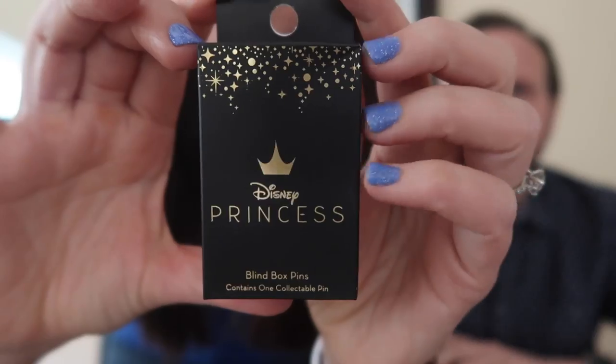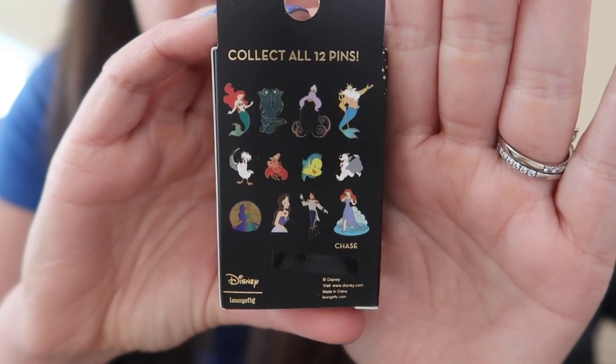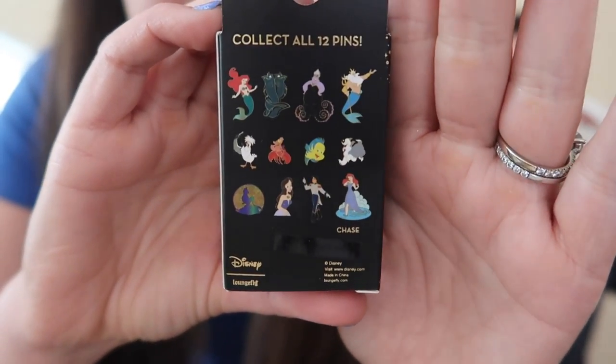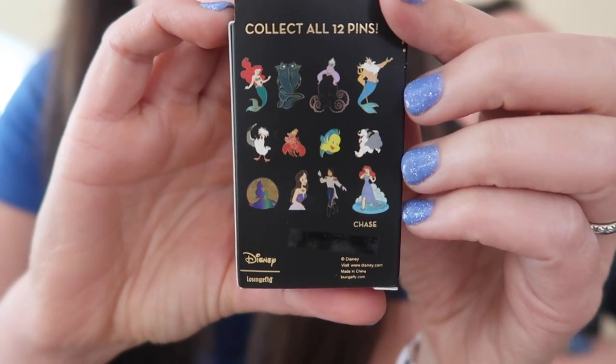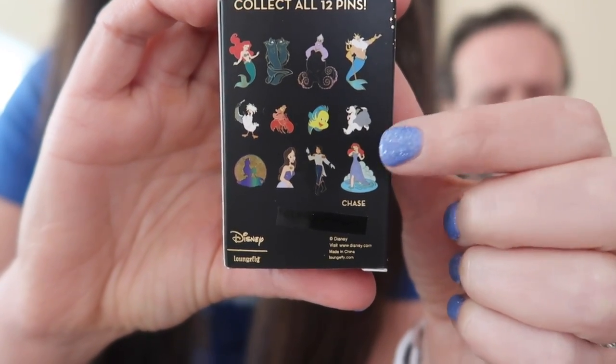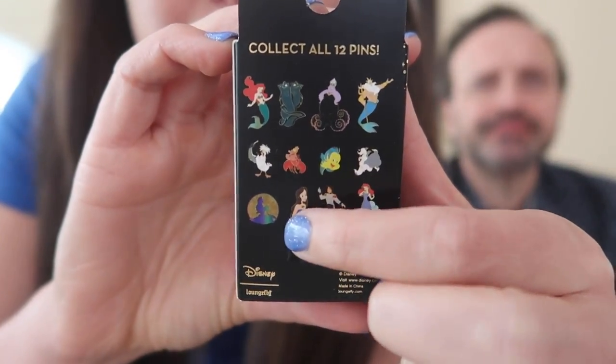Let's move on to the Little Mermaid Disney princess collection. Here is a close-up look at the box and what's available. Again, this looks like it's a 12-pin set, and you've got all of the main characters — a couple of the lesser-known characters like the dog and the human form of Ursula. I'm not saying names because I want my husband to try to guess them. And then there's also a chaser, which is the pin I actually really want from this set. I only have two boxes, but crossing my fingers. Are you ready to open? When was the last time you watched The Little Mermaid? I've seen it many, many times. So you feel confident you're going to be able to tell me who these characters are? — Yes.